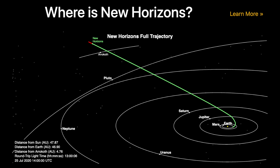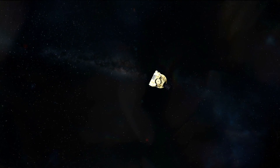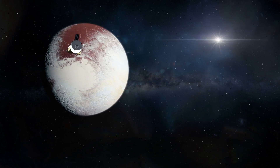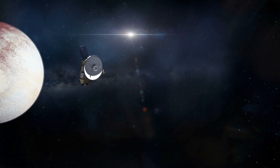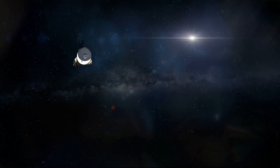If you would like to know where New Horizons is at the moment, you can find its current position on screen. What do you think about such space missions? Are they worth their money? Do you think that the knowledge about Pluto and the end of the solar system really helps us on Earth? Let us know your opinion in the comment section.